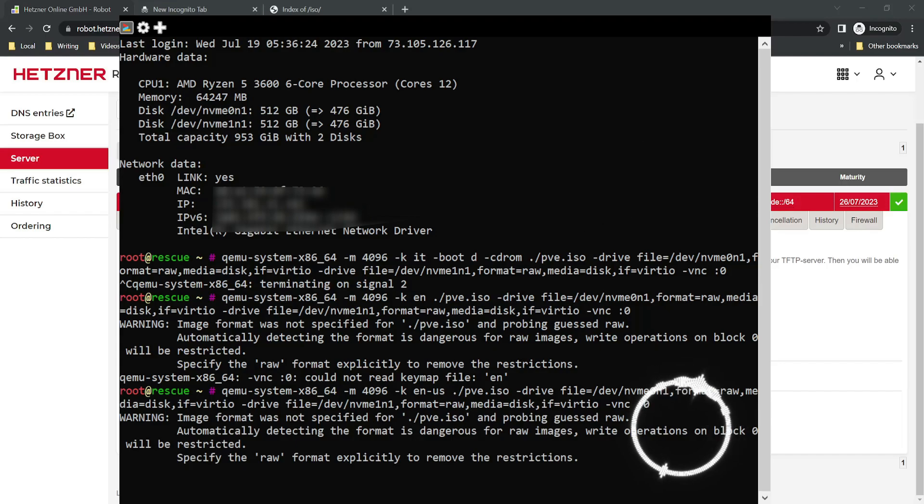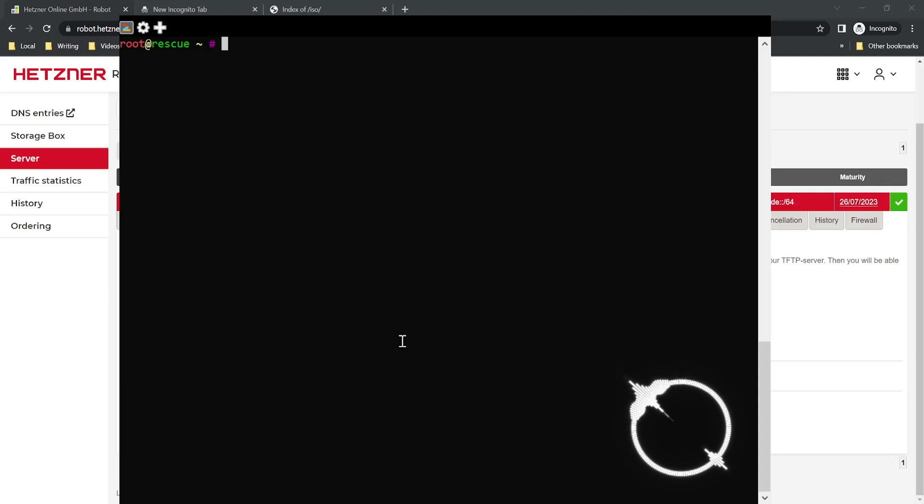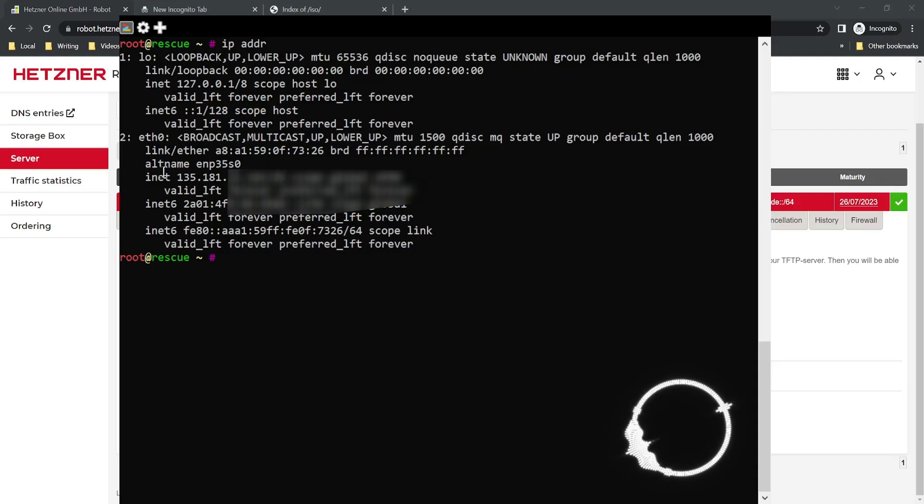We boot back into that session. After Proxmox is done installing, we go back to our SSH session. The first thing to do is run 'ip address' to get some information. We need our interface name — it should be something like ENP3S0. We'll need this when we boot back into Proxmox to configure our network interface, so notate that somewhere. We also need our IP address and net mask.